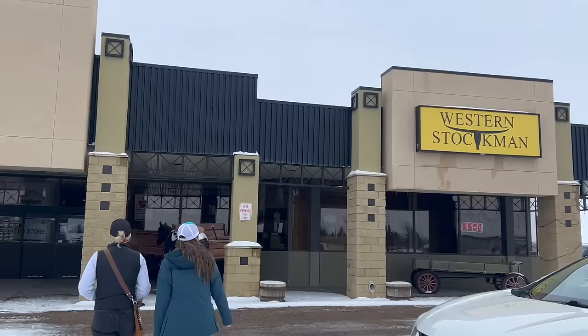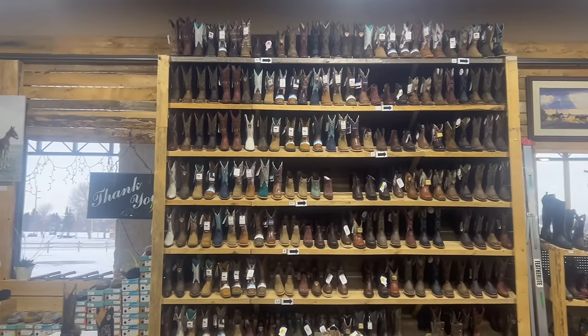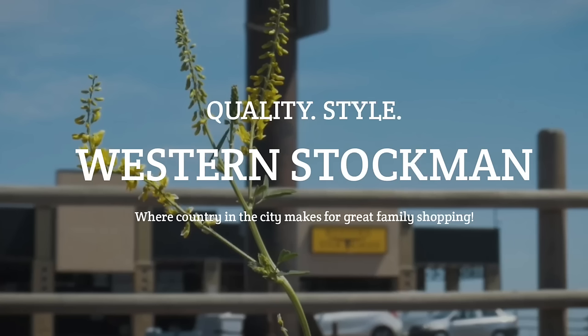We're just at our first stop, so we're going to run in and touch base with you guys when we're back. Well, we just came out of Western Stockman and switched drivers. We had such a great visit with the owner, Lacey — she was incredible and gave us really good insight into what it takes running a Western store. She has some really great stuff there. Big shout-out to Lacey at Western Stockman — if you guys are in Lethbridge, Alberta, make sure you check her out. We're headed home now, the sun's starting to set, and we've had a full day on the road.